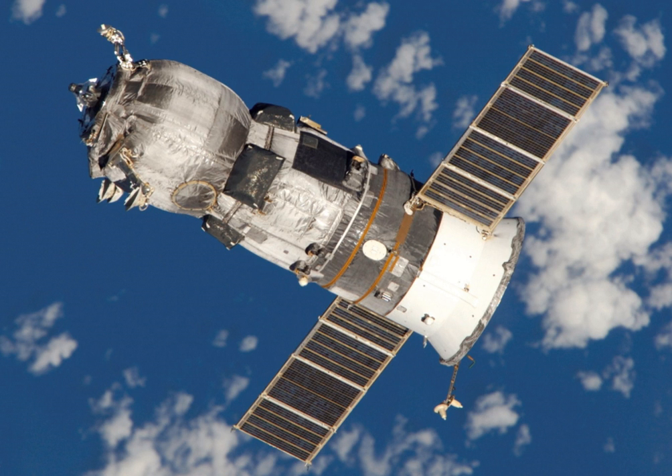The Progress is a Russian expendable cargo spacecraft. Its purpose is to deliver supplies needed to sustain human presence in orbit. While it does not carry a crew, it can be boarded by astronauts when docked with a space station, hence it being classified as manned by its manufacturer. Progress is derived from the manned Soyuz spacecraft and launches on the same vehicle, a Soyuz rocket.